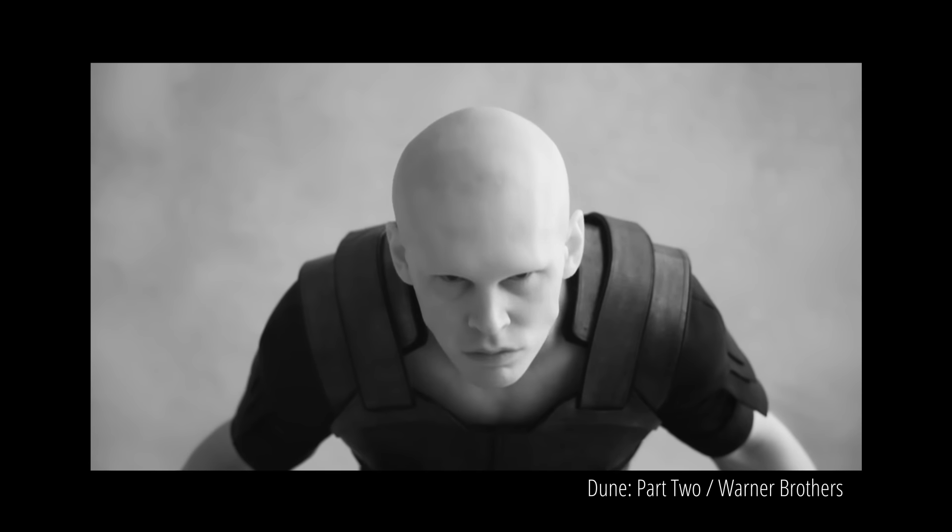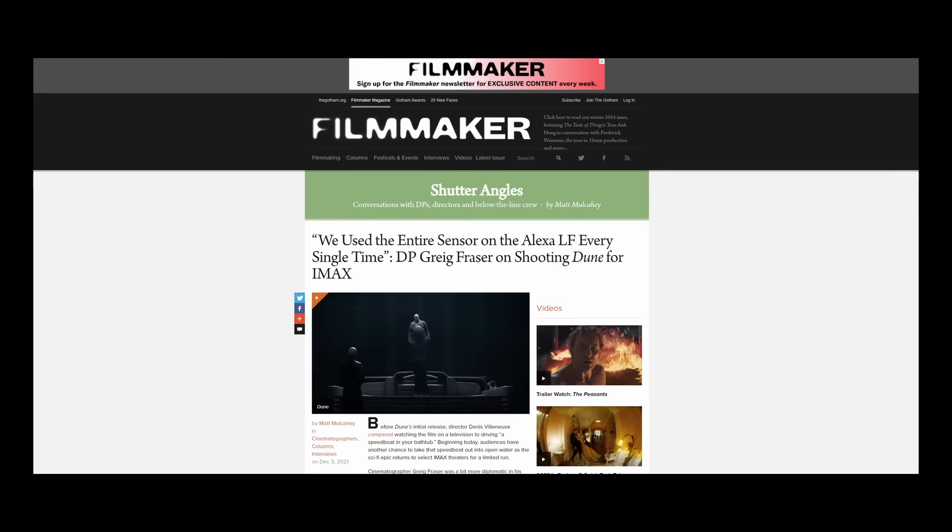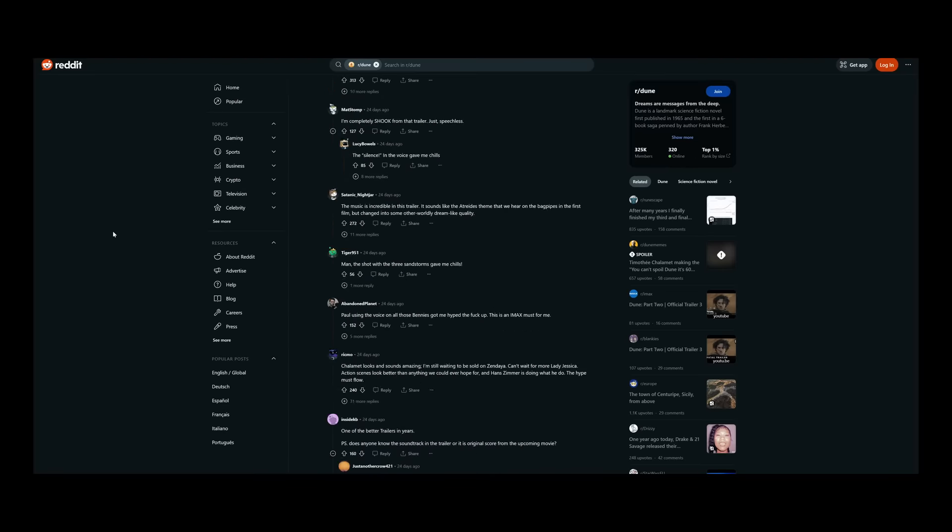When watching these trailers, we've been shown a handful of shots that appear to be in black and white, but it turns out it's not actually black and white — it's been filmed in infrared, which led me on a massive search across the internet to try and gather some more information about the use of infrared cinematography in Dune.